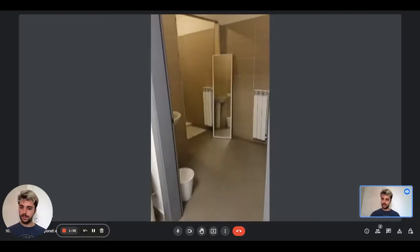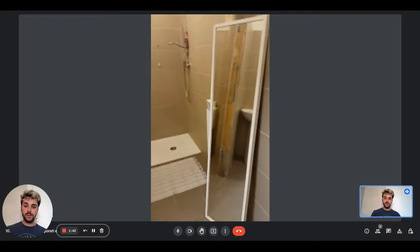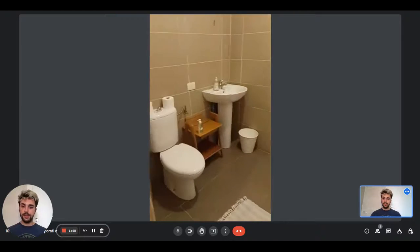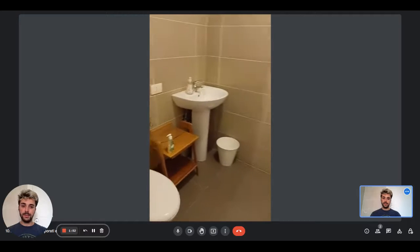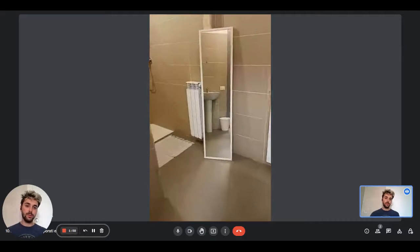This room has its own private en-suite bathroom. We have a big mirror there, there is the shower, the sink with a little basket there, then you have the toilet on the side. From the opposite view you can see we also have the radiator.